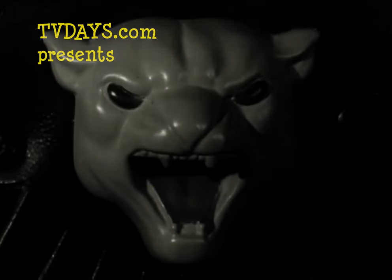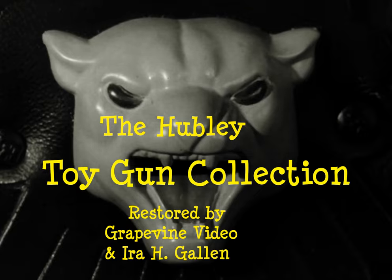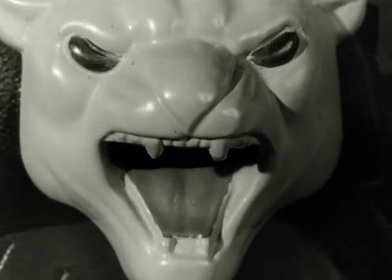This is the Panther, a small silent stalker who lies in wait for his enemies and springs out upon them with the speed of light. This is the Panther, the fastest cat in the West.